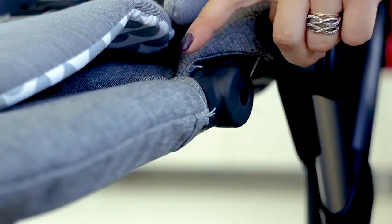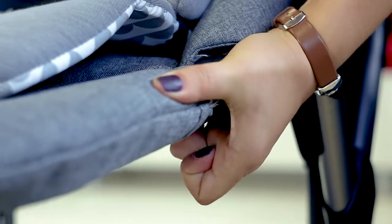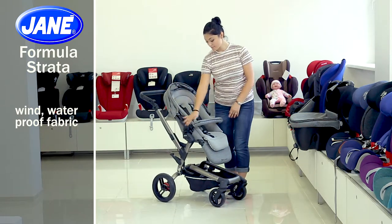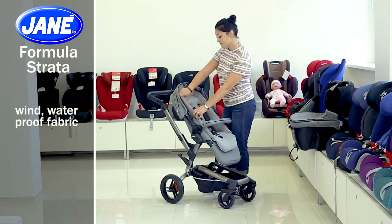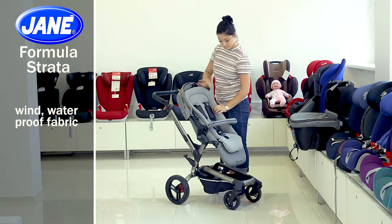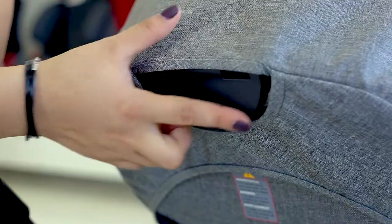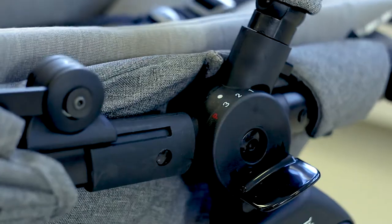The footrest can be adjusted in several positions — press the buttons on both sides of the footrest and raise or lower it. The stroller fabric is made of water- and windproof materials that provide a comfortable trip for your child in any weather, and there is also a soft insertion for maximum comfort. You can adjust the angle of the stroller inclination in three positions by pressing the button behind the headrest, and you can fold it practically to a horizontal position.